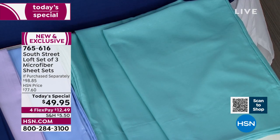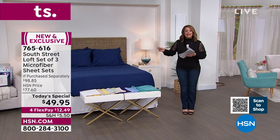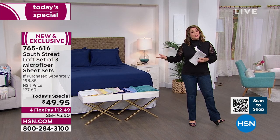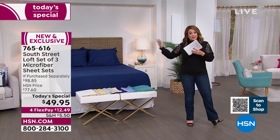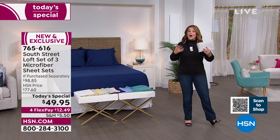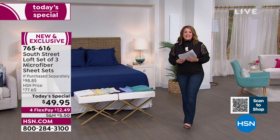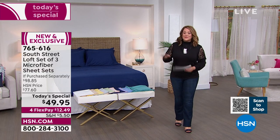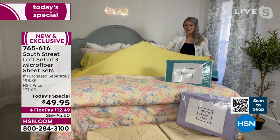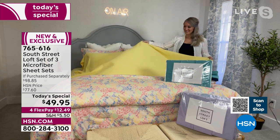One day only, $49.95. All you do is pick your color, then pick twin, twin XL, full, queen, king, or California king. It's from our number one home brand — Concierge Collection for home basics, and South Street Loft where trend meets value — both exclusive to HSN. And Stephanie Rance, our brand expert, is here to tell us all about it.